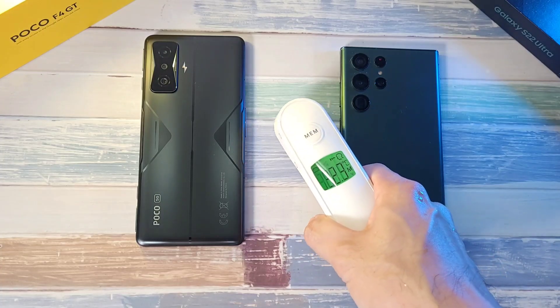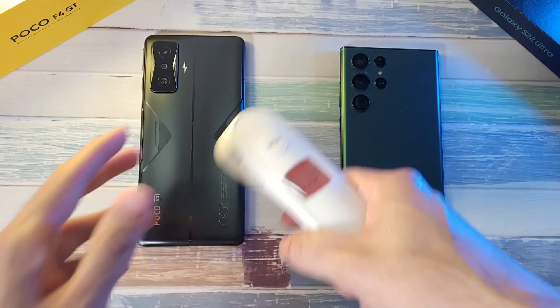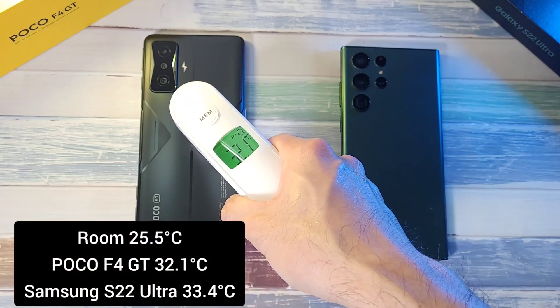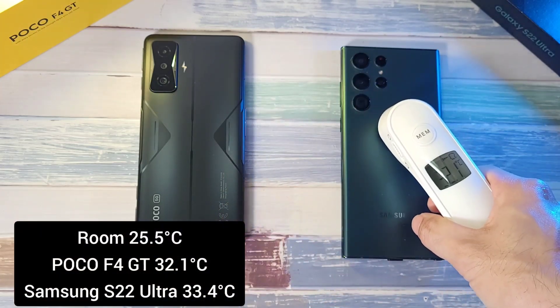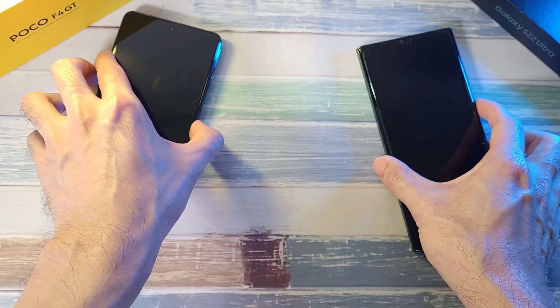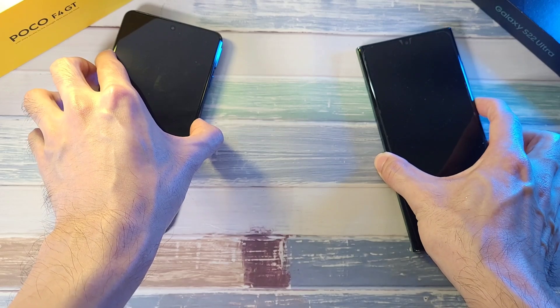So what we like to do is check out the temperatures. It is about 25.5 degrees in the room right now, and temperature-wise 32.1 and 33.4. So let's boot these two phones up and see which one comes out on top.